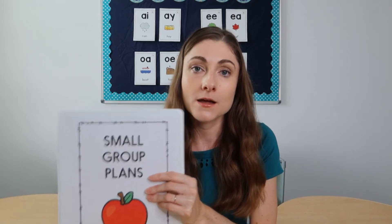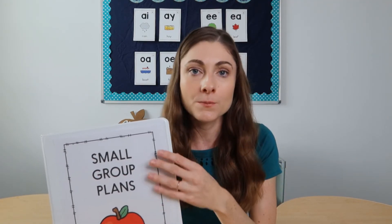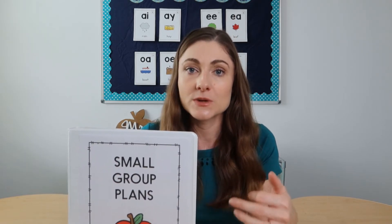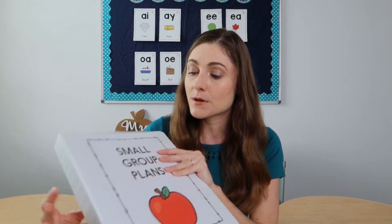Here I have my small group binder, and what's inside I actually prepared for my Literacy Club members. I have a Kindergarten Literacy Club and a First and Second Grade Literacy Club. I'll talk more about those later, but this is a perfect example of how you can have a bank of materials to pull from for your lessons. What I made for literacy club members is just a small group guide — you can make this on your own, though it does take a really long time.